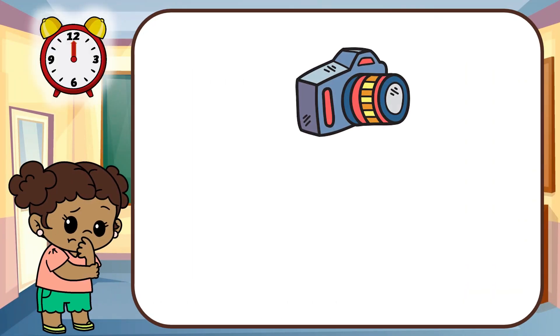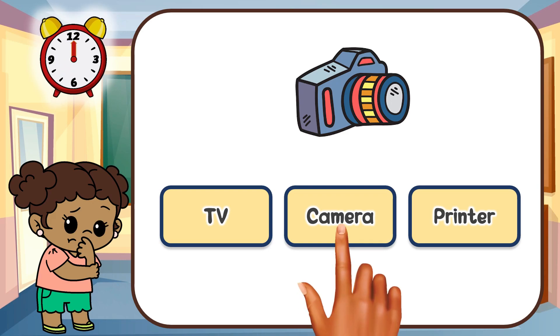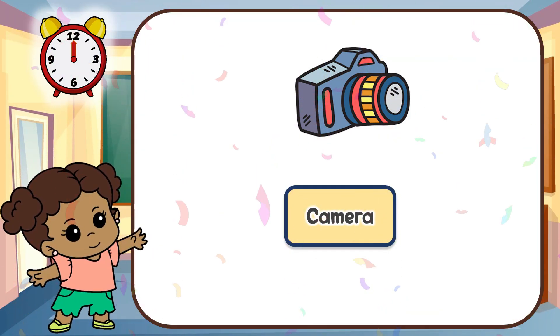Look at this gadget. Can you guess this gadget? That's right. It's a camera.